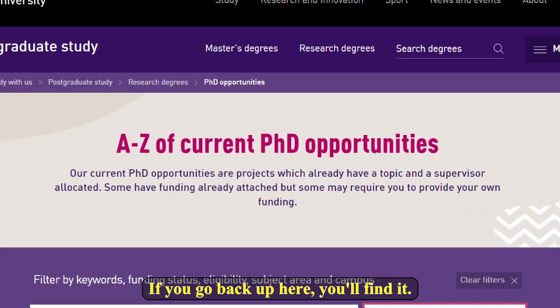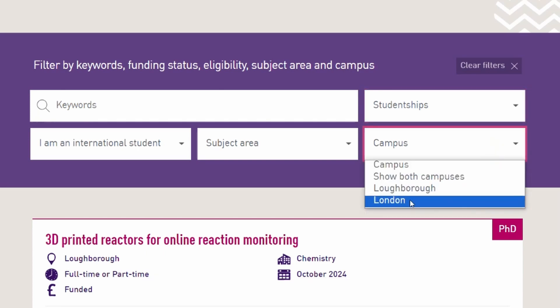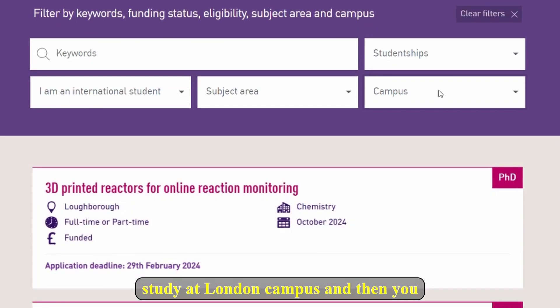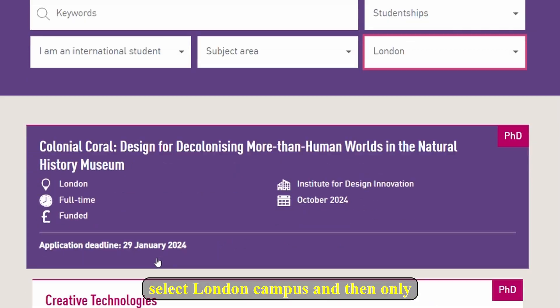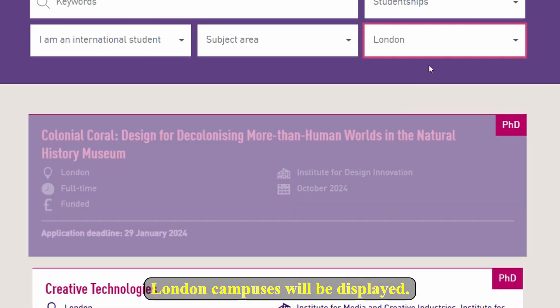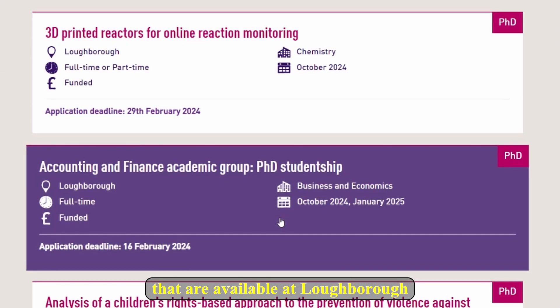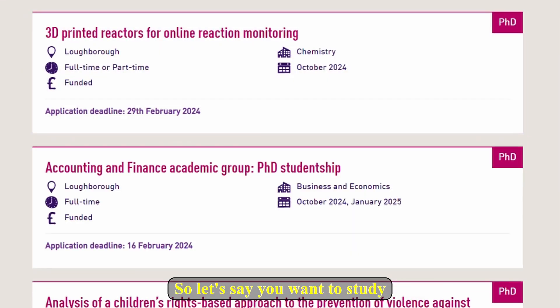If you go back up here you will find the campus filter. You can select Loughborough and only Loughborough programs will be displayed, or you can select London and only London campus programs will be displayed. If you want both, select 'show both campuses' and then programs from both campuses will appear. Let's say you want to study Accounting and Finance — click on that.